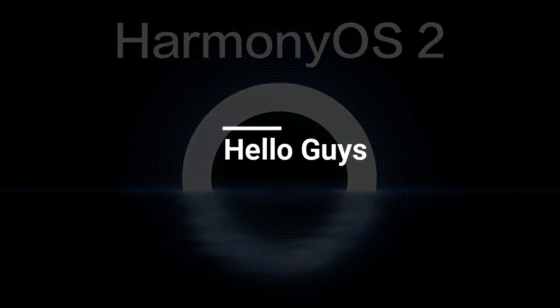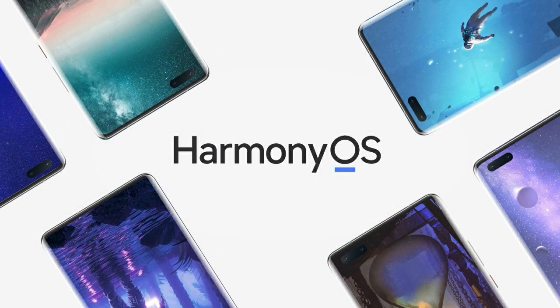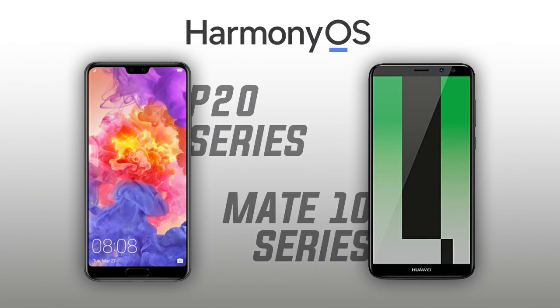Hello guys and welcome to our channel. Huawei has sped up the Harmony OS 2 beta testing program and wants to cover as many devices as possible under the Harmony OS umbrella. Huawei has extended the Harmony OS 2 beta testing to more of its old flagships — the Huawei P20 and Mate 10 series — with the latest development seeing these two old flagship devices receiving their first close beta rollout with a full pack of changes.